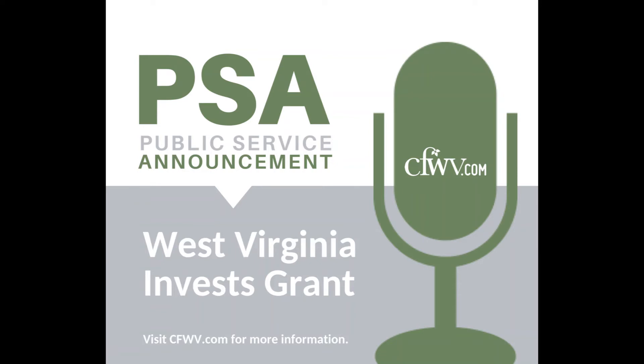To apply and learn more about the West Virginia Invest Grant, visit wvinvest.org.